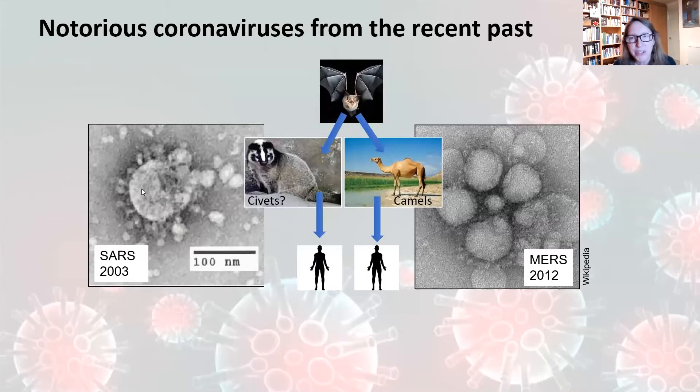Coronaviruses are really interesting — they used to be considered quite boring. They were discovered in the last century, they cause the common cold, they infect us every year — there are four different kinds that do this. But in recent times they've become more interesting because they've caused pandemics or outbreaks. SARS classic arose in 2003 and vanished without a trace a year later because of public health measures — very deadly but not very contagious, thought to have come from bats through an intermediate animal, probably a civet. There's another coronavirus called MERS, which had a bat origin and a camel intermediate, and it's still around today — also very deadly but very rare. Those are two notorious coronaviruses from the past.